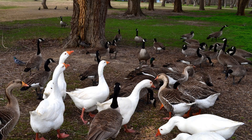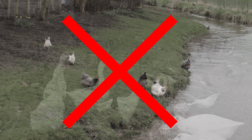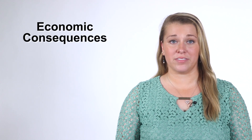To prevent avian influenza in your flock, keep your poultry and domestic ducks and geese away from wild waterfowl, shorebirds, and places where these birds congregate such as streams and wetlands. While avian influenza is relatively uncommon in poultry flocks, the economic consequences of an outbreak can be severe.